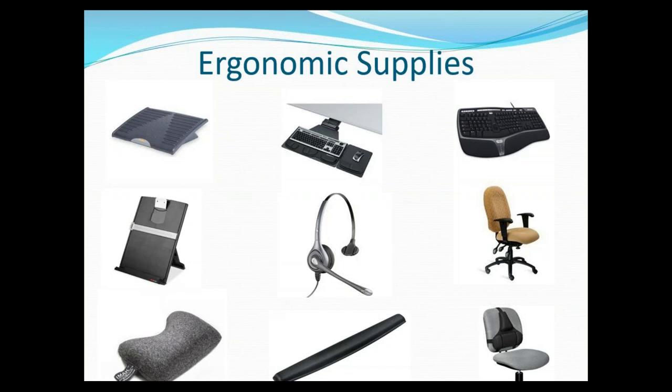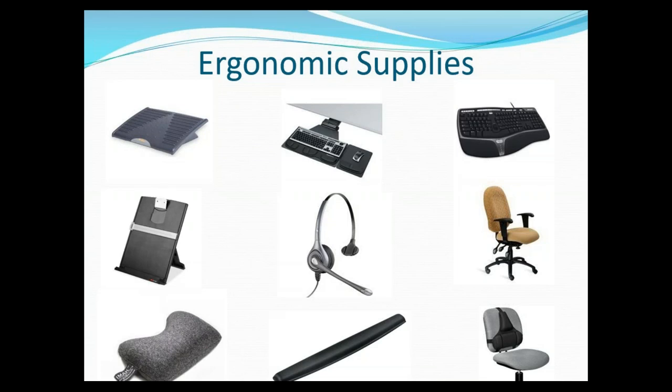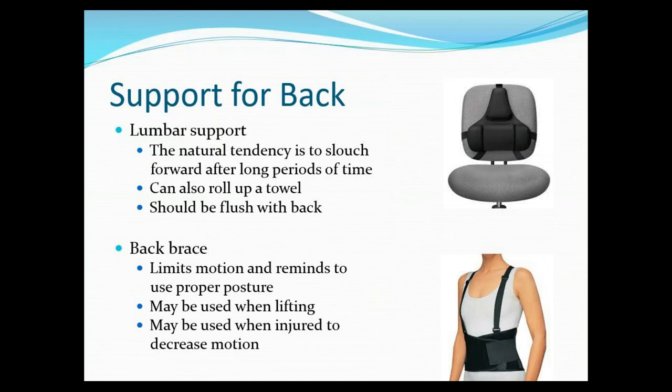Here are some awesome ergonomic supplies you can look into: a footrest if your feet get swollen, a document holder so you're not awkwardly reading things, a headset if you're typing, and lumbar support for your chair. You can actually reach out to HR — they have an ergonomics department that would be happy to come evaluate your space and make it more ergonomic friendly. A lumbar support, back brace, or similar items are really great things to help keep your back supported.